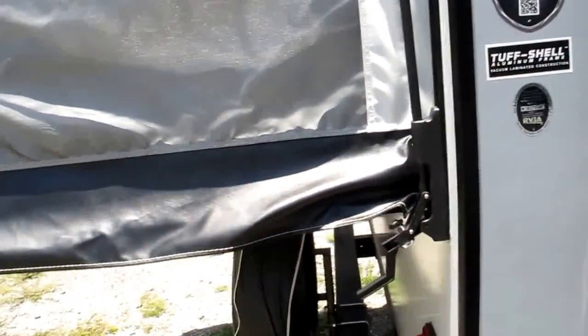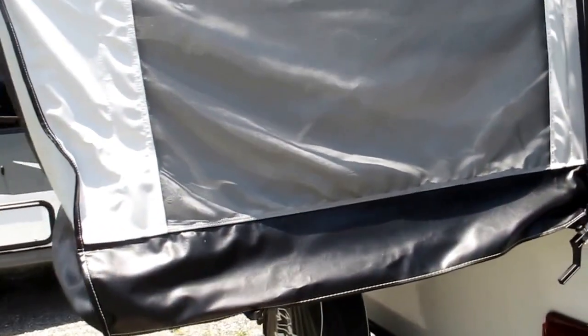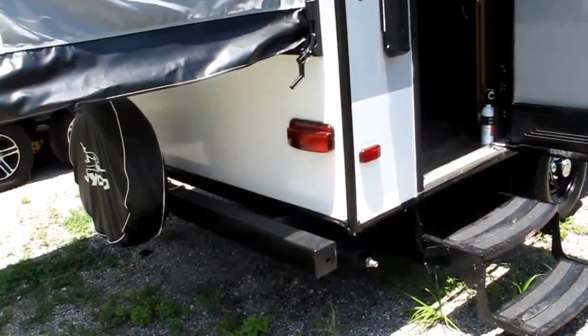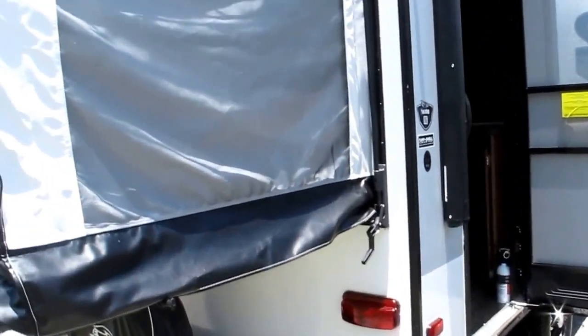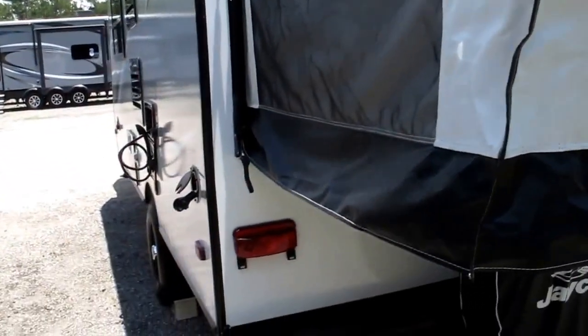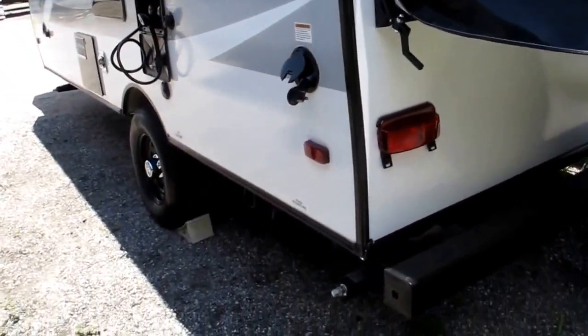This lightweight camper weighs about 2,930 pounds, so it could be easily pulled by most tow vehicles on the current market. It comes with a spare tire. This is a fiberglass side, aluminum frame construction — that's what makes it so lightweight. Seven foot wide, very easy to maneuver and easy to drive.